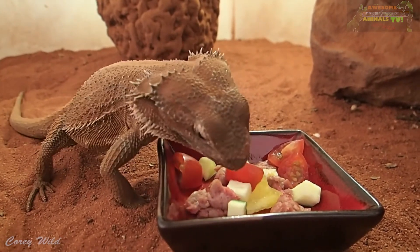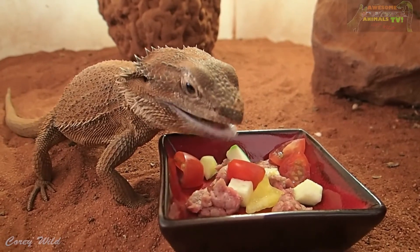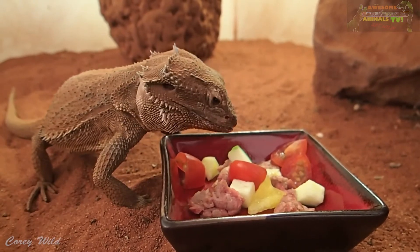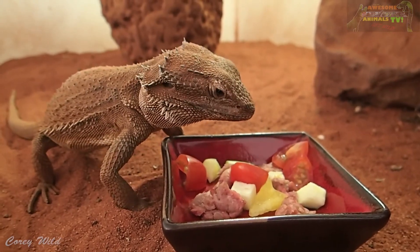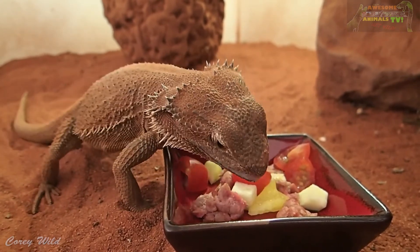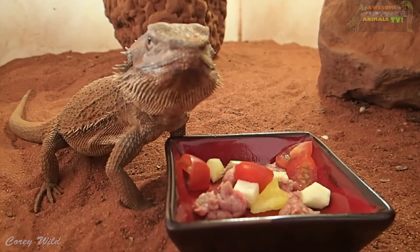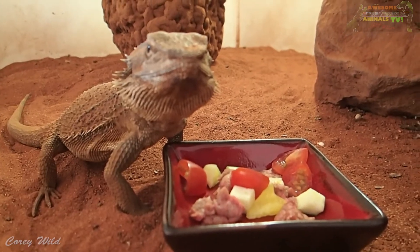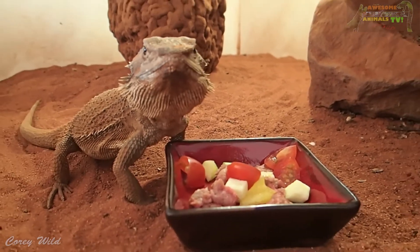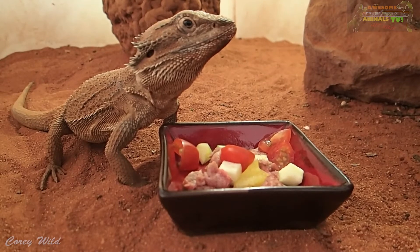They're really cool pets and millions of people around the world have pet bearded dragons, which all originated from Australia. There are actually six species of bearded dragons found in all states of Australia except for Tasmania — along the south east coast, south of Brisbane, it's a little bit cool and moist down there for them. They tend to prefer the more arid interior parts of Australia.